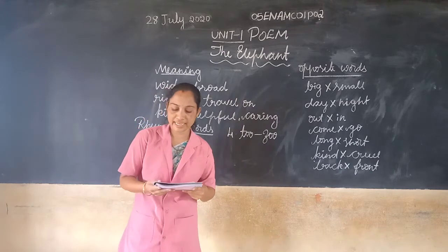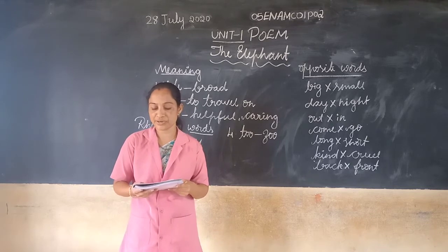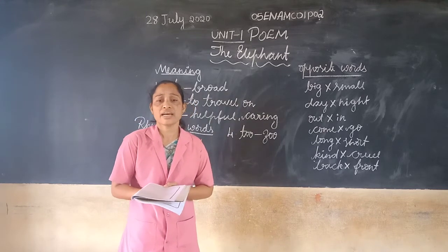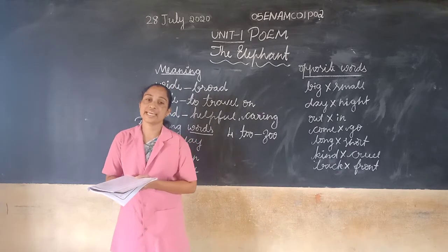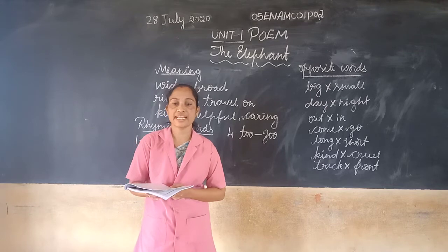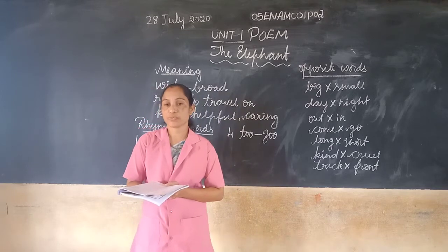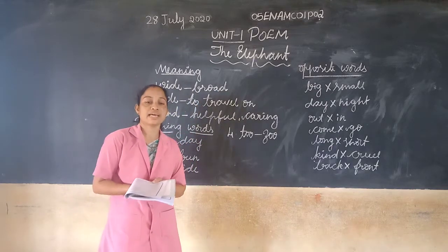The elephant's nature is kind too. He carries the children round the zoo. We can sit on it and go for a ride. Though he is big, he is very kind. The elephant is very kind. So he carries the little children carefully around the zoo.